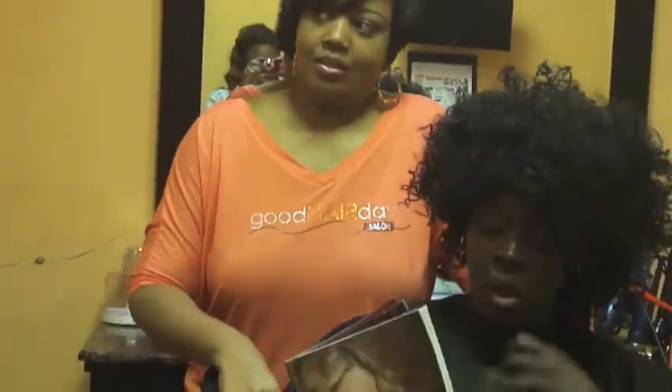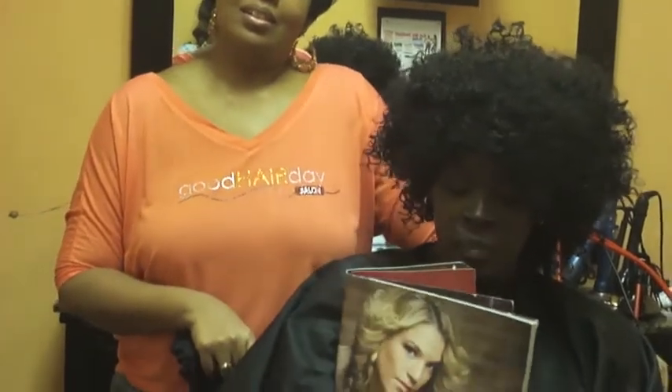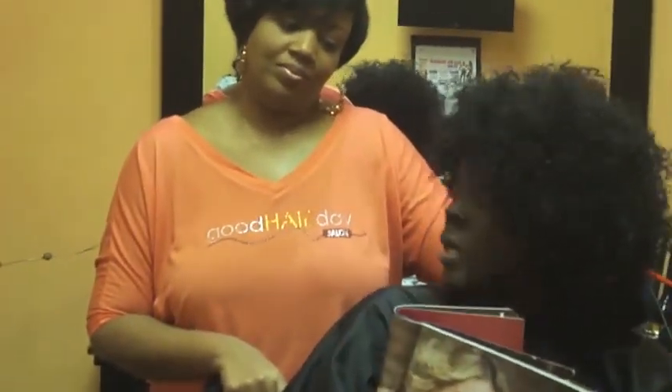I got the hair — my cousin gave me some old hair she had. It has blonde and caramel in it.